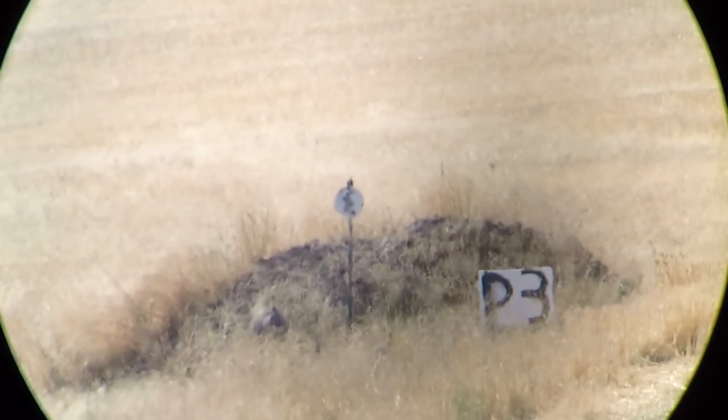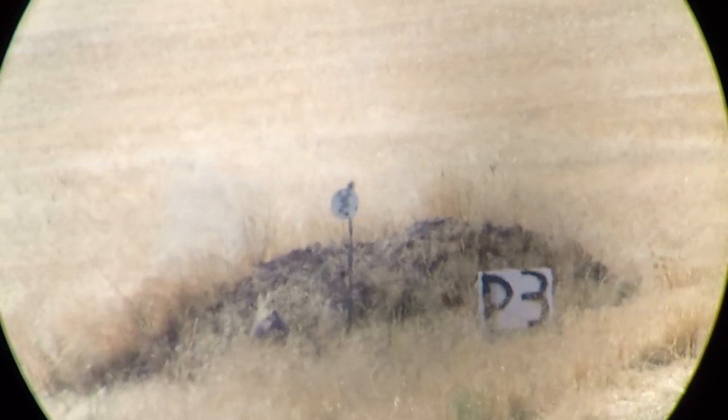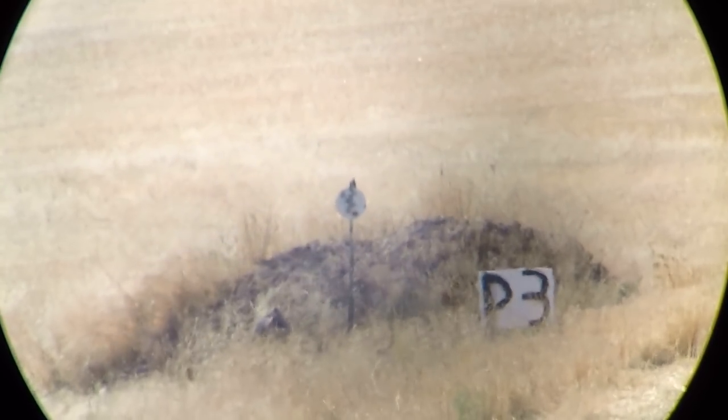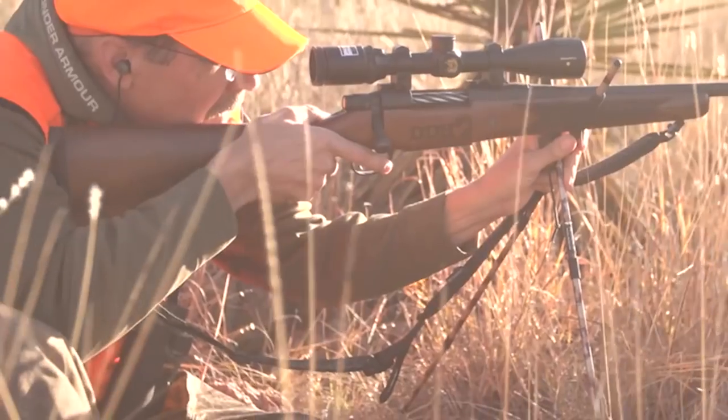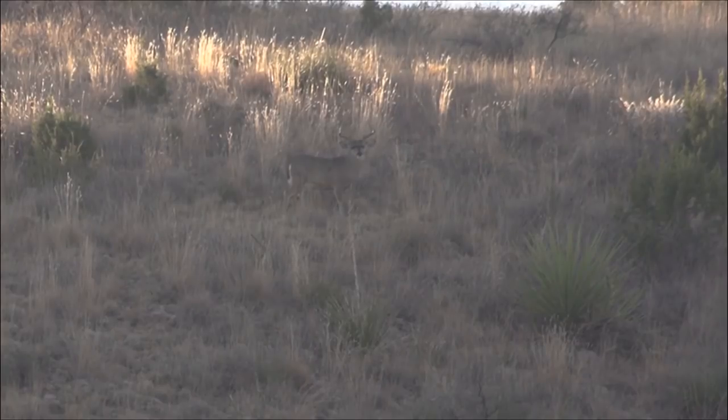You need to be able to make longer shots — 100, 200, 300, 400 yards. You need to practice so that you feel confident in making those shots. If you can't make a 300-yard shot off the bench, you have no business taking that shot out in the field.